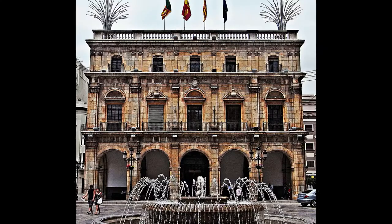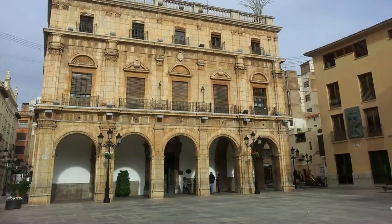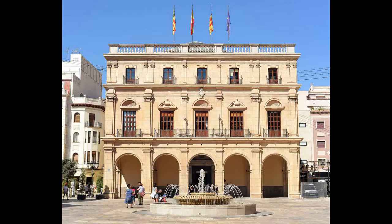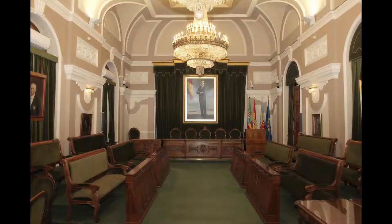En esta misma plaza también se ubica el edificio del Ayuntamiento de la ciudad, una construcción de estilo clásico italiano de finales del siglo XVII y principios del siglo XVIII. La fachada principal cuenta con cinco arcos de medio punto y pilares de estilo toscano que dan ese toque neoclásico. En su interior se resguardan cuadros de pintores célebres europeos tales como Puig Rodá, Castell o Porcar.